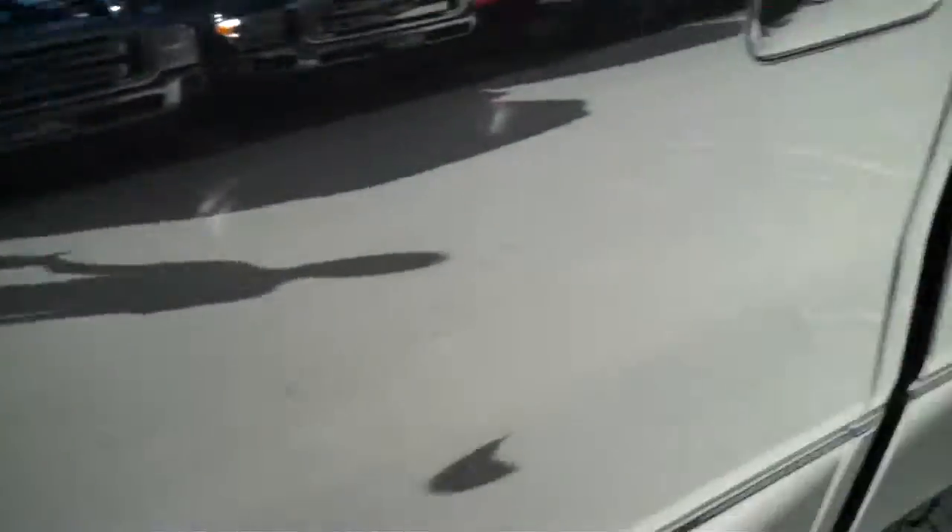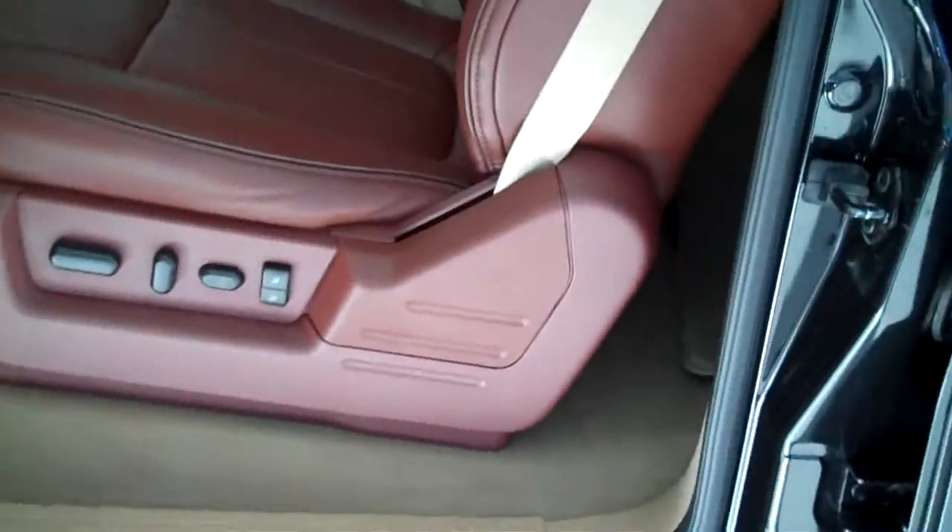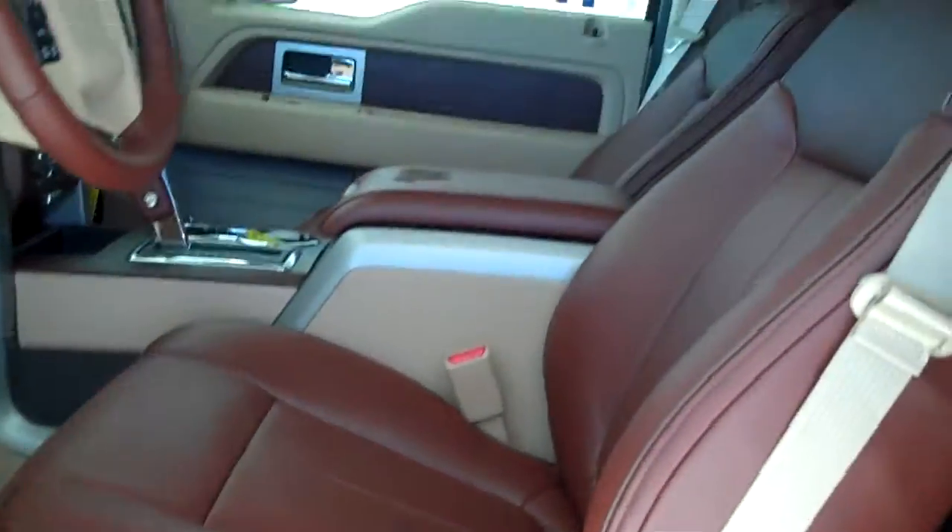It's got keyless entry on the door, this is a four wheel drive truck, it's also got the 4x4 off-road package, and it's also got the chaparral leather interior with bucket seats and console.